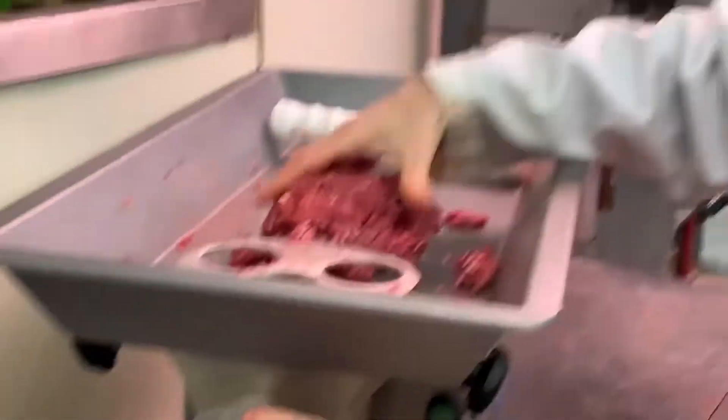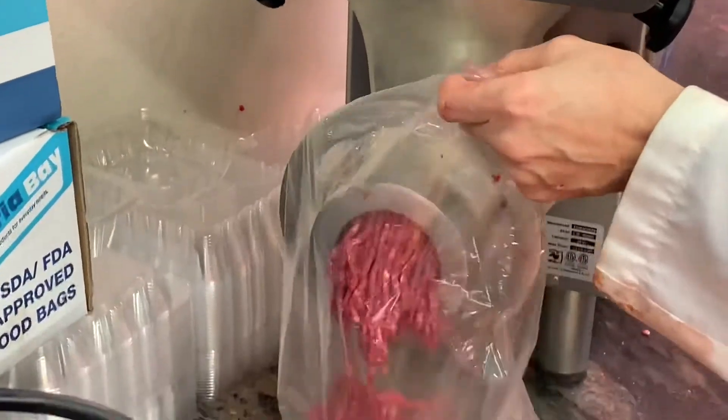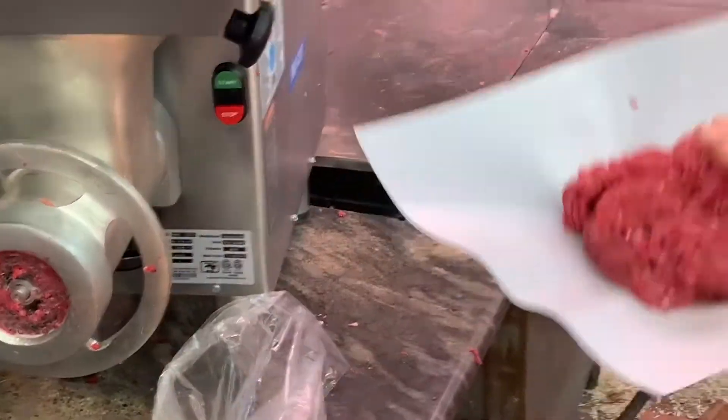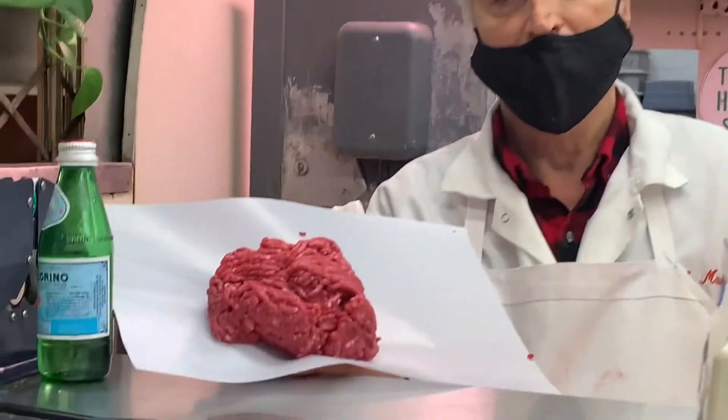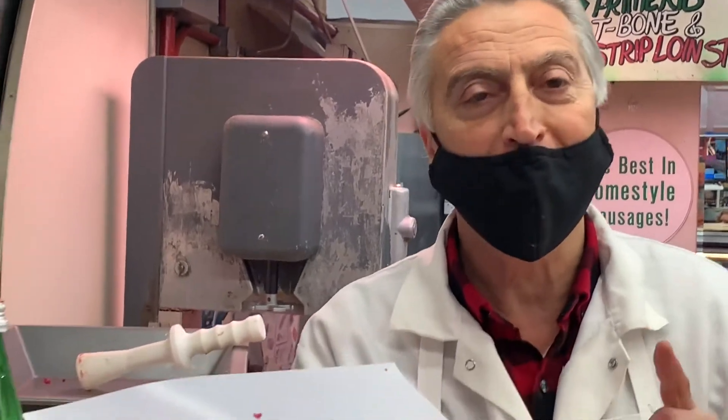You have a better consistency in the burger when you grind it two times. That's what it looks like after it's ground — it's 80-20 combined. Not too much fat, not too lean. That's what it looks like freshly ground. You get it done no place else.